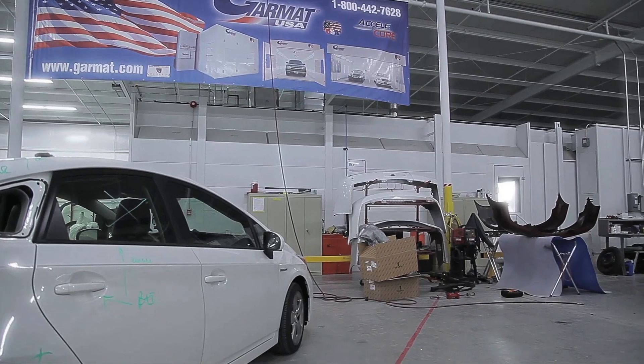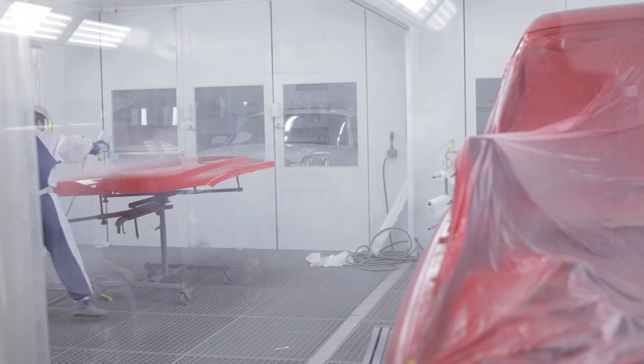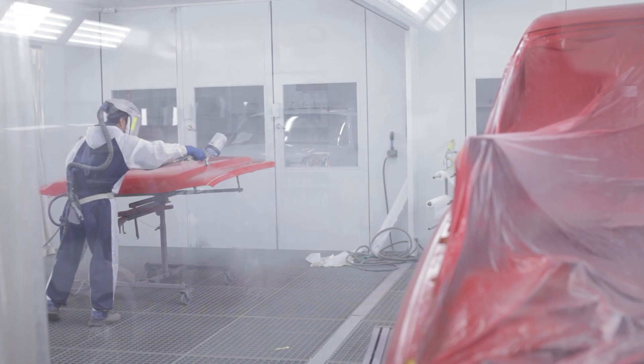Garmat spray booths are my booth of choice because of their reliability and dependability. We need these booths to last for years and years to come, and it's not unusual that one of these can last 20-25 years as long as we keep up a rigorous maintenance schedule.